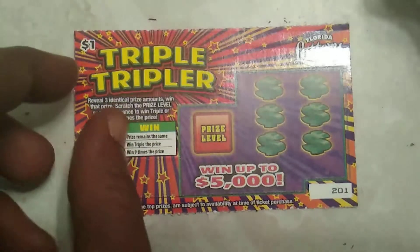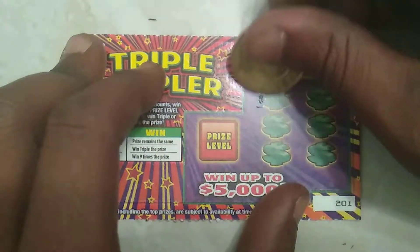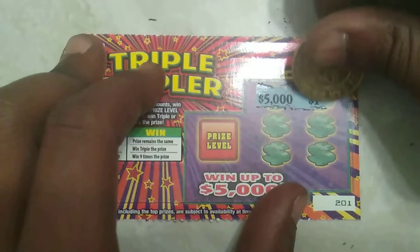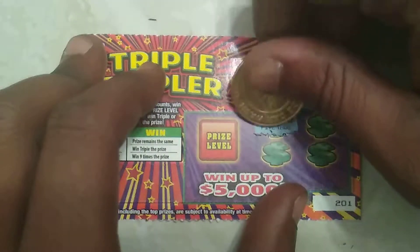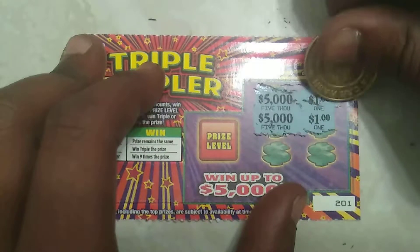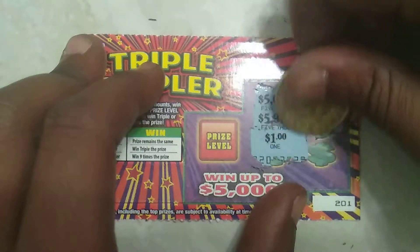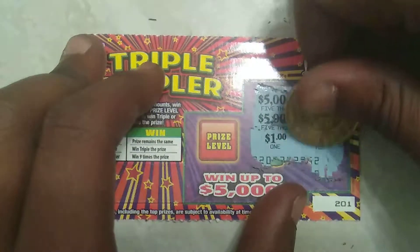Alright, let's try ticket 201. We have 5,000, we have 5,000, we have 5,000. We have a dollar — looks like this is a dollar winner. We have a dollar, and we have ten dollars. Yeah, that's a dollar winner guys.